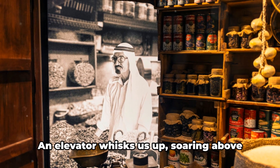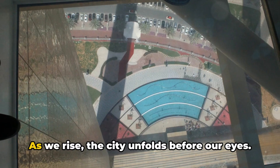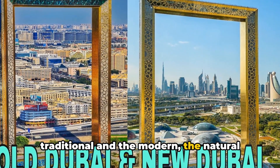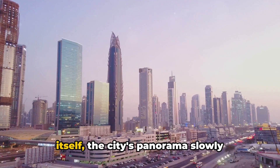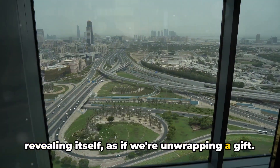Then we ascend. An elevator whisks us up, soaring above the cityscape. As we rise, the city unfolds before our eyes — we see the old and the new, the traditional and the modern, the natural and the man-made, coexisting in harmony. The journey upwards is an experience in itself, the city's panorama slowly revealing itself as if we're unwrapping a gift.